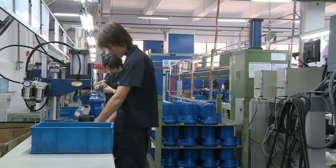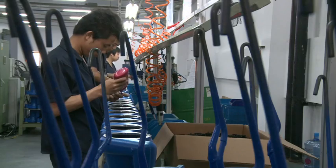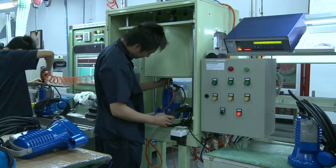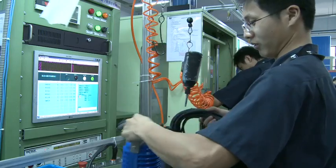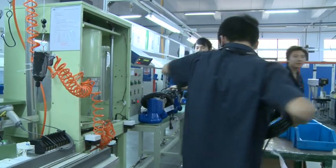Assembly takes place on semi-automatic lines similar to those used in Italy. In addition to standard assembly phases, these also include several electrical and pressure testing phases, to ensure product quality and conformity with the specifications as declared by the manufacturer.